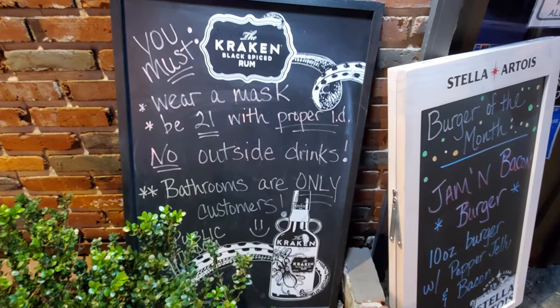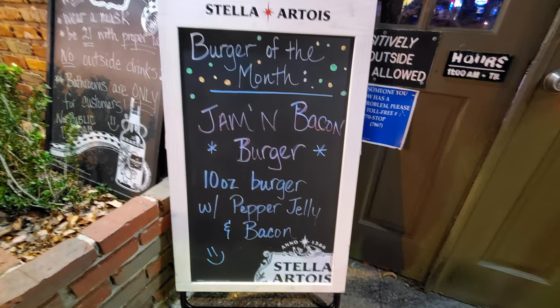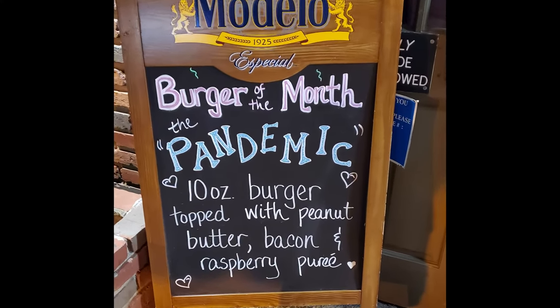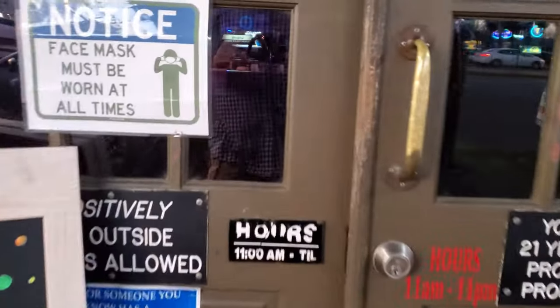They've got a couple of chalkboards on the outside giving us some information, and the burger of the month is the Jammin' Bacon Burger. My last visit here, the burger was the Pandemic Burger, which was a peanut butter burger. So they always have some interesting burgers of the month in here. If you like little changes of flavor like that, you should check it out.